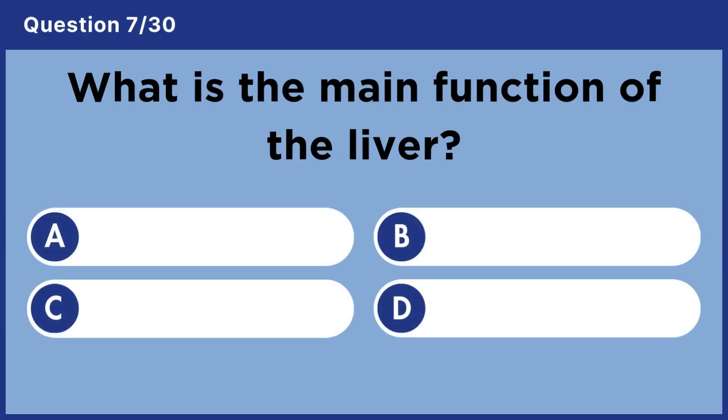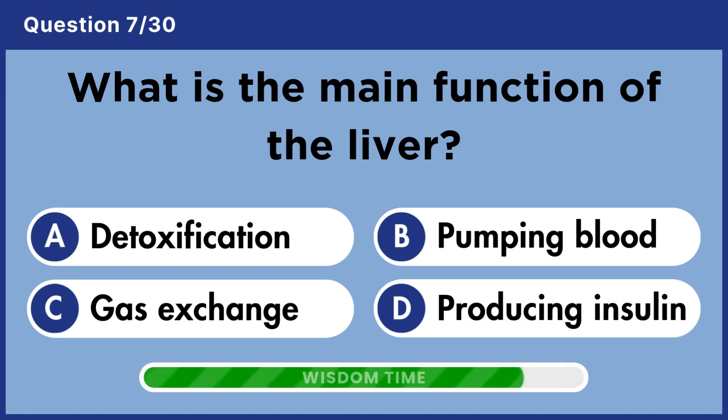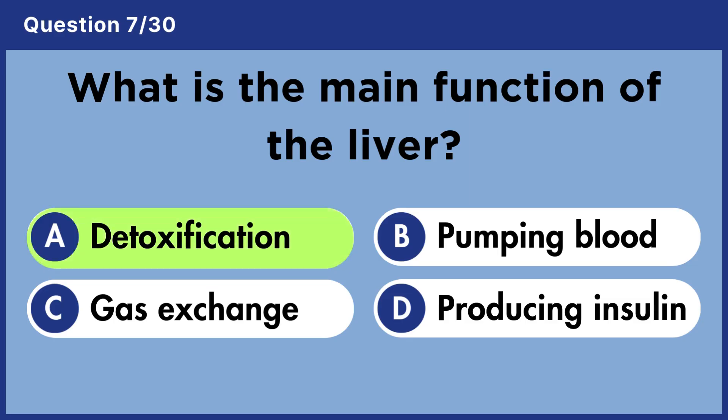What is the main function of the liver? Answer A. Detoxification.